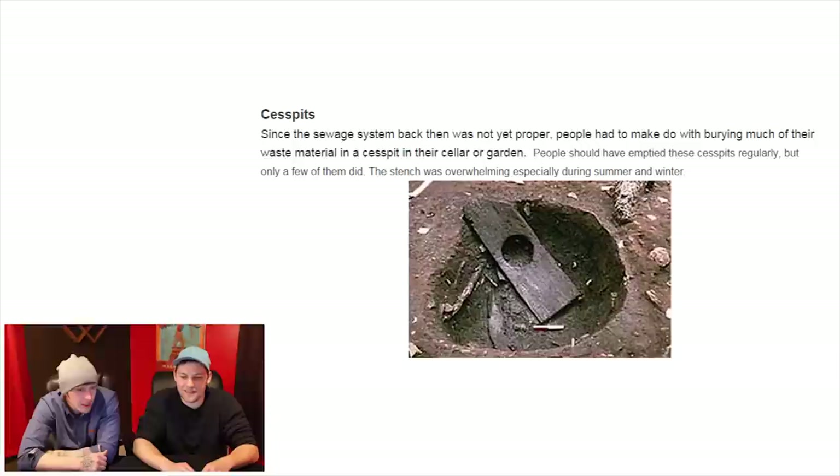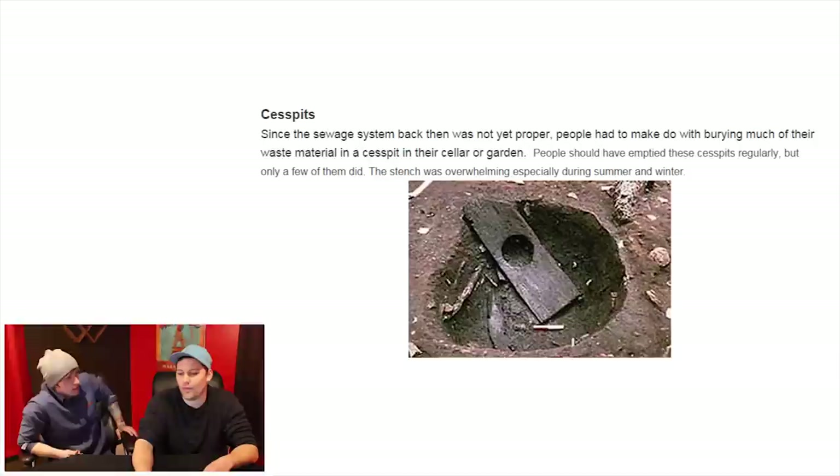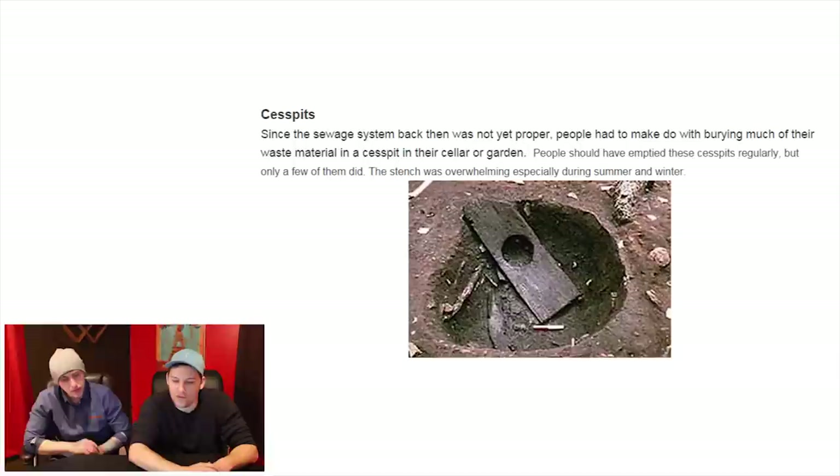Cesspits. Since the sewage system back then was not yet proper, people had to make do with burying much of their waste material in a cesspit in their cellar or garden. People should have emptied these cesspits regularly but only a few of them did. The stench was overwhelming, especially during summer. That would be terrible — pretty nasty.